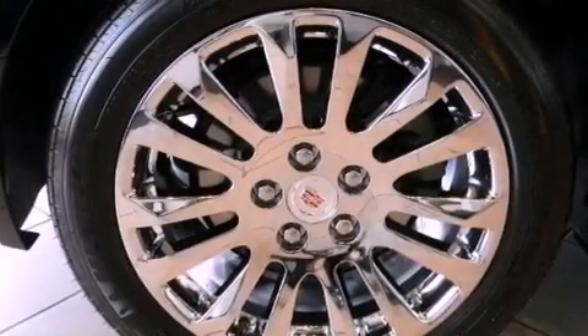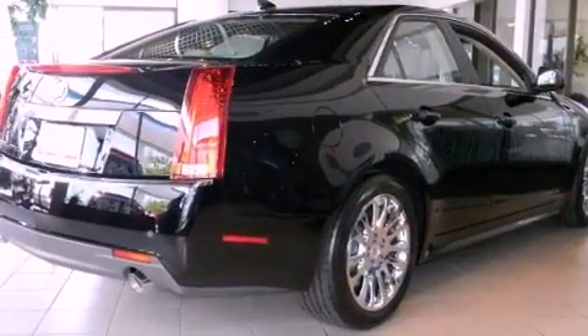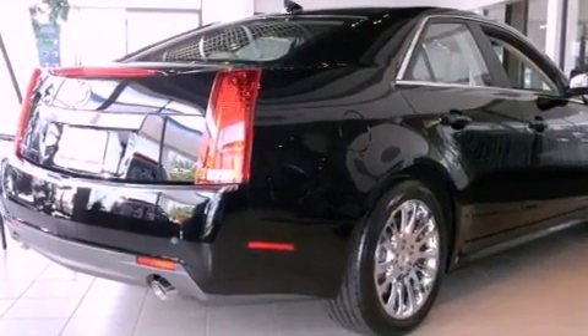Its top features include direct injection, heated seats, a DVD player, a Bose stereo system, and high-intensity discharge headlights.